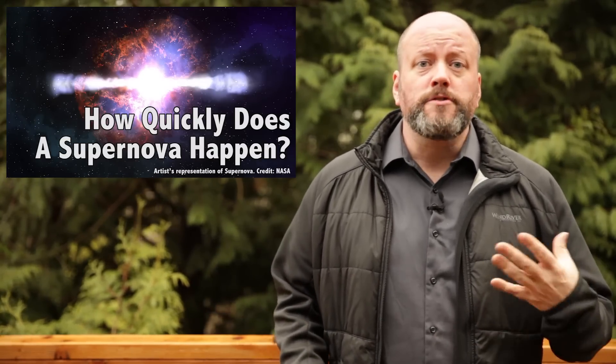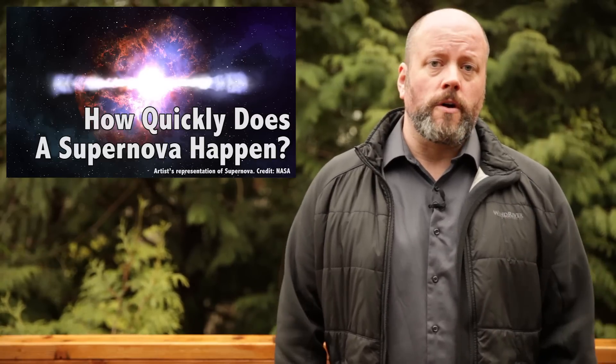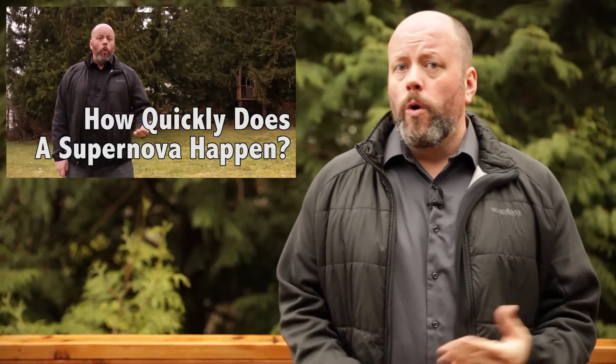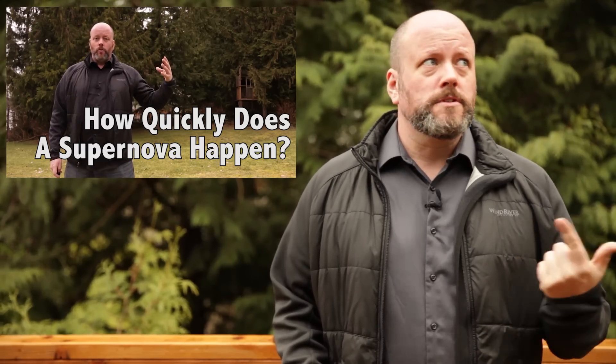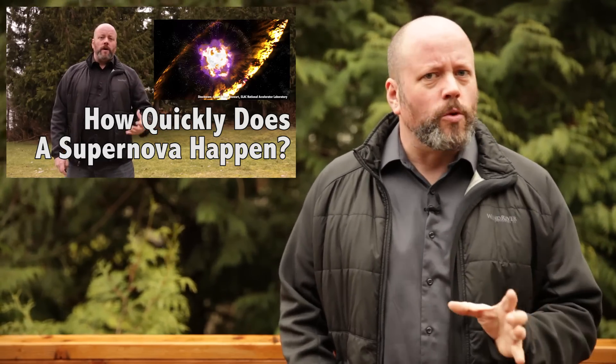These are the supernovae produced when massive stars die. We've done a whole show about that process, so if you want to watch it, you can check it out. Here's the short version.